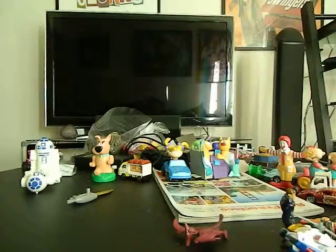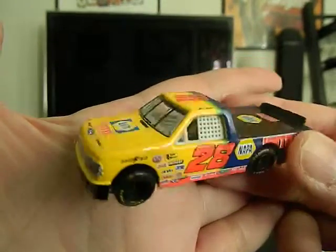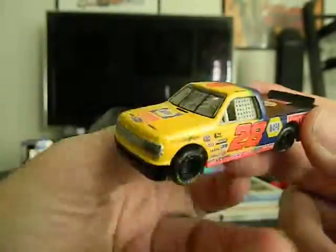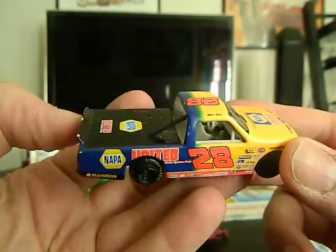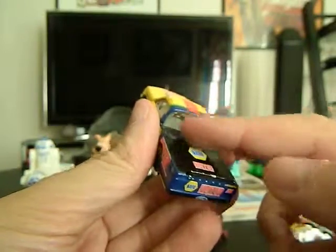We've got another kind of — it's not really a NASCAR but it's supposed to resemble something like a NASCAR. It's more like a truck, and of course it's got the thing in the window. It is missing the little roll cage thing here.